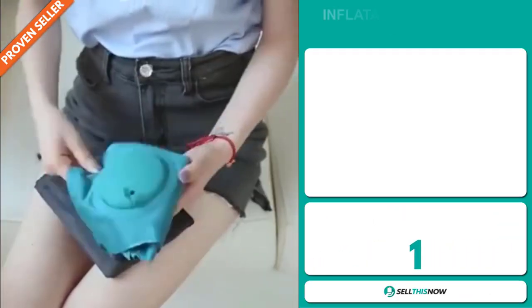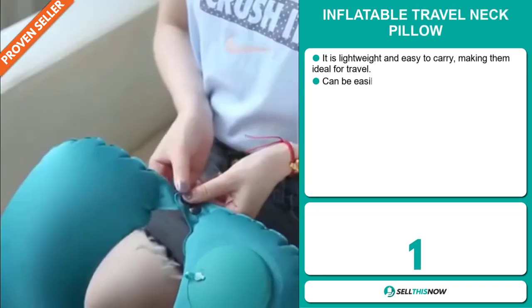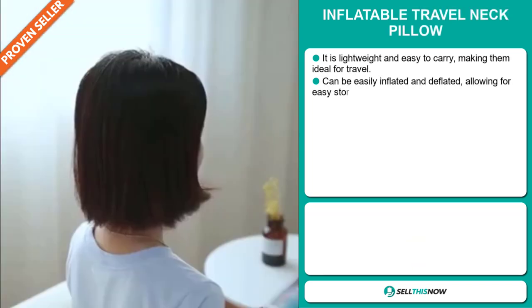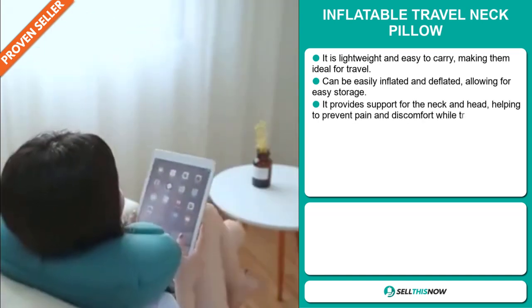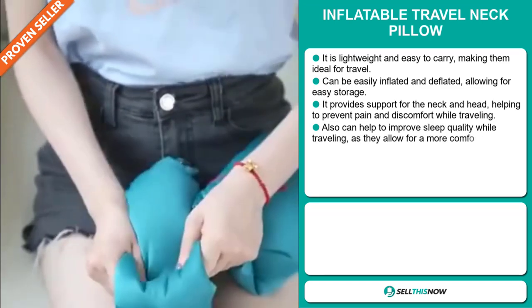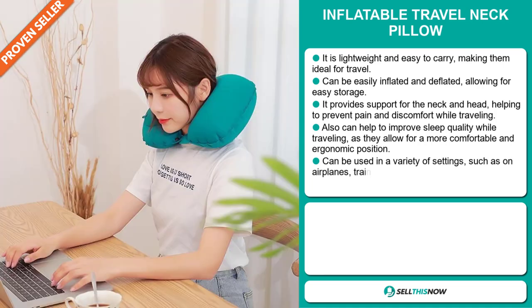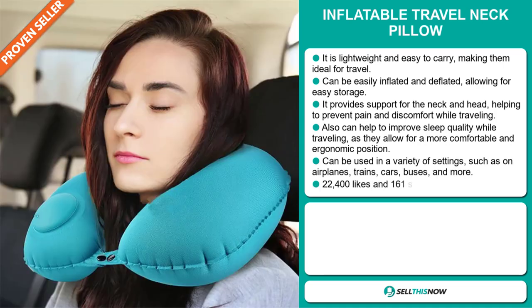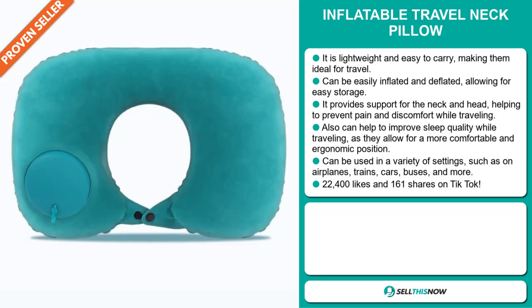Our next product is the Inflatable Travel Neck Pillow. This is lightweight and easy to carry, making it ideal for travel. It can be easily inflated and deflated, allowing for easy storage. It provides support for the neck and head, helping to prevent pain and discomfort while traveling. It can also help to improve sleep quality while traveling, as it allows for a more comfortable and ergonomic position. And it can be used in a variety of settings, such as on airplanes, trains, cars, buses, and more.